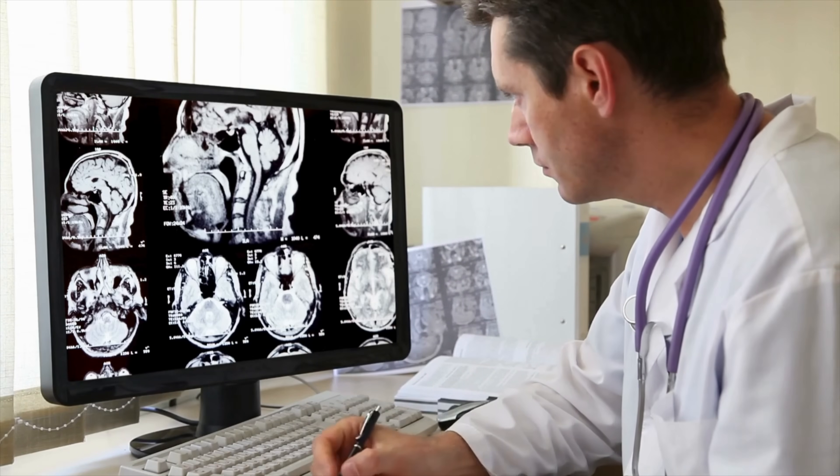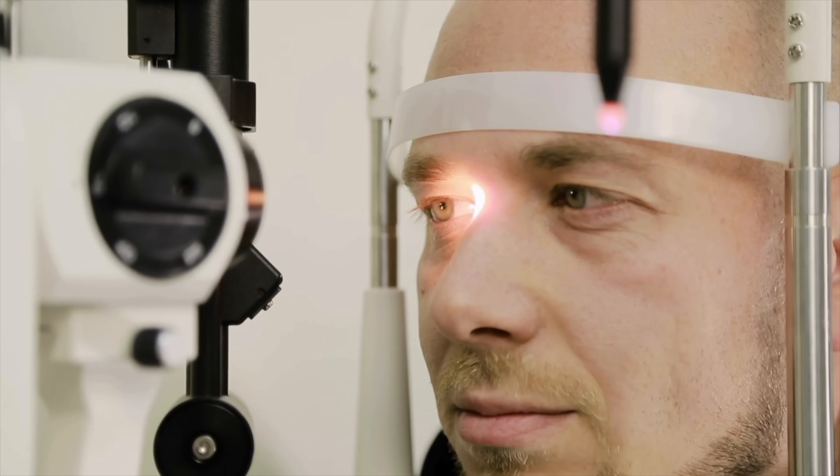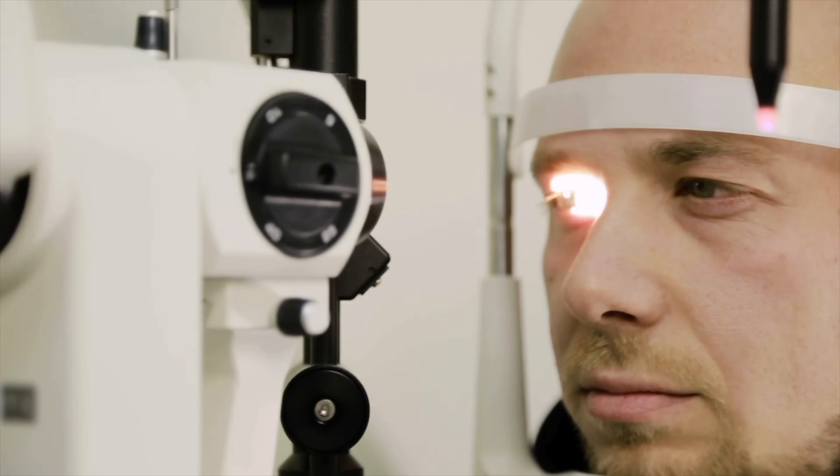Some people are born with visual snow and have no clear trigger, while other people may acquire it after, for example, a brain injury or if they're suffering from seizures. Not all seizures cause visual snow, but there have been some case reports in the literature where people having visual snow are actually having that symptom because of underlying seizures. That's why it's essential to consult a local professional — whether that be a neurologist, an optometrist, or ophthalmologist — just to rule out that there's no other serious eye or neurological condition.